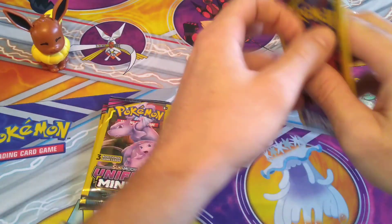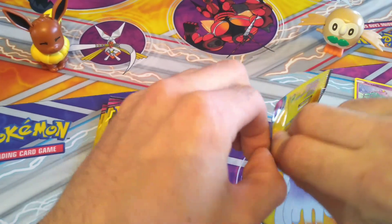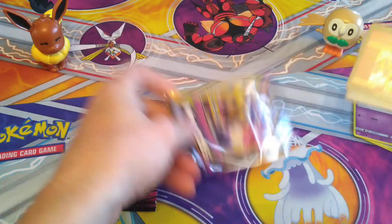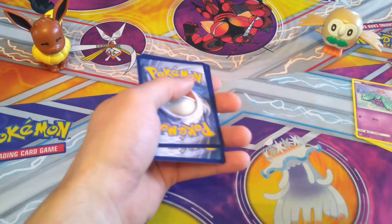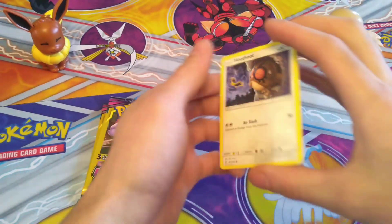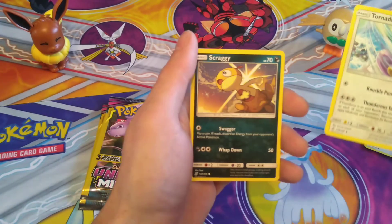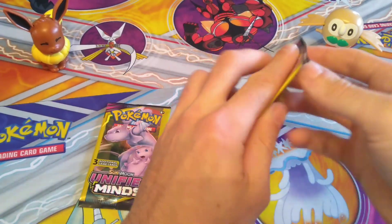I want to do something special and fun for everybody, but if withholding the code cards is taking the fun away from our videos, we're not going to do that. We're going to continue to give you guys the codes and make sure we give you what you want to see. Hoothoot, Tornadus, and Scraggy.